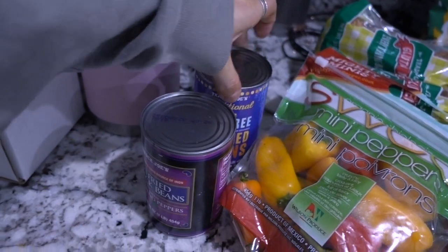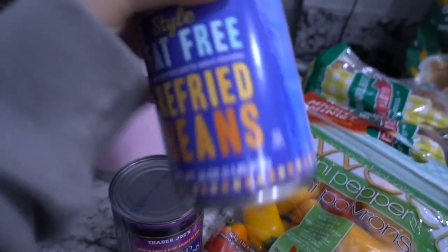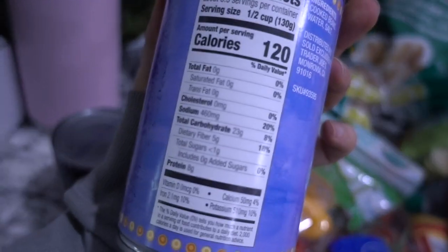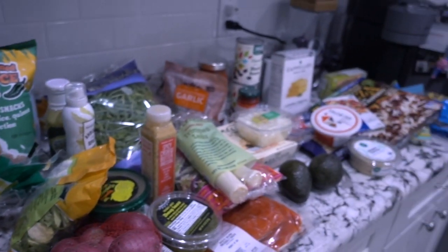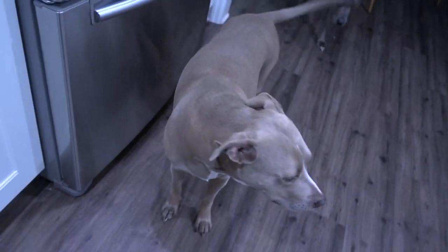Some refried black beans and regular refried beans — I put these on my nachos and with my tacos. That's my grocery haul; I'm going to put these away now.